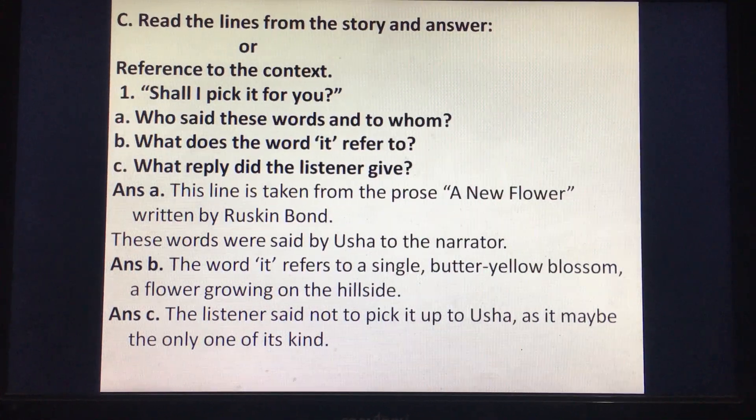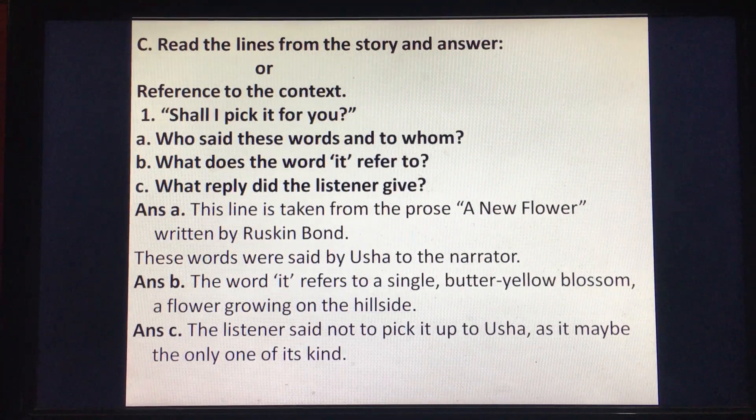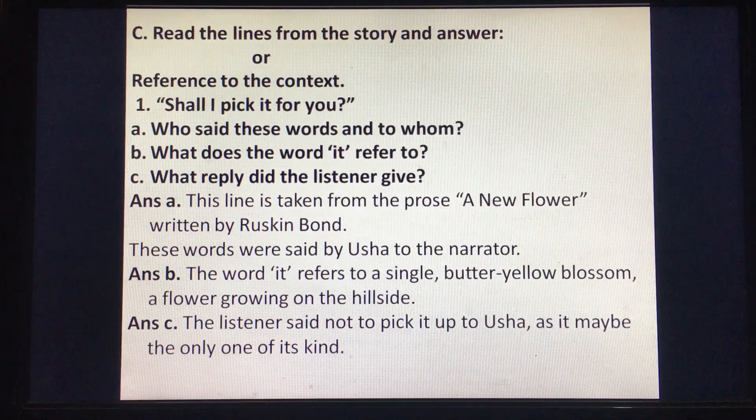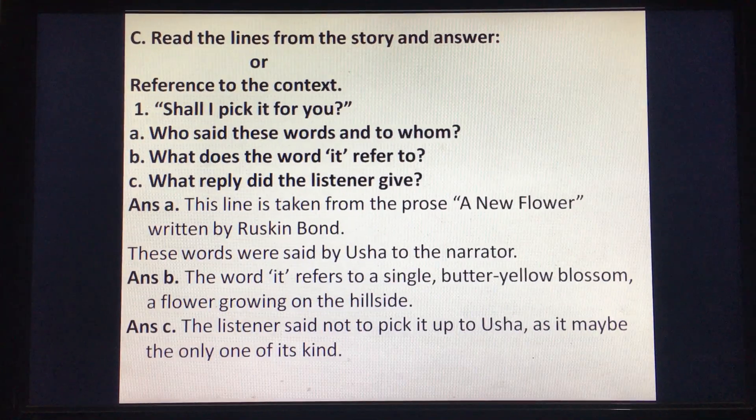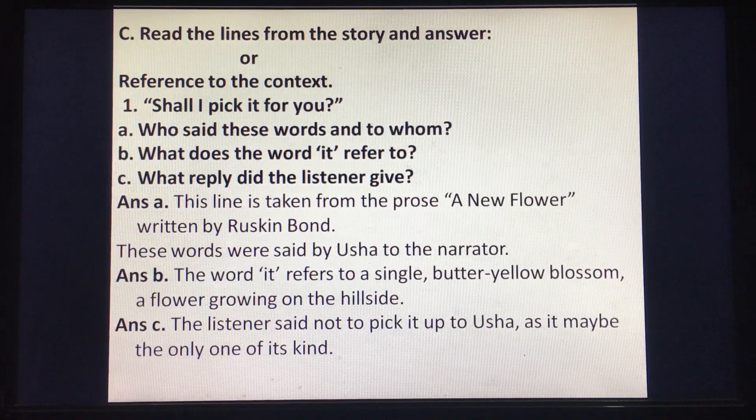Question B answer: the word 'it' refers to a single butter-yellow blossom, a flower growing on the hillside. Question C answer: the listener said not to pick it up, as it may be the only one of its kind.